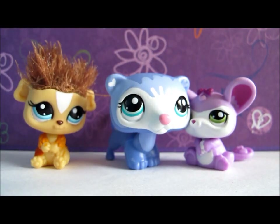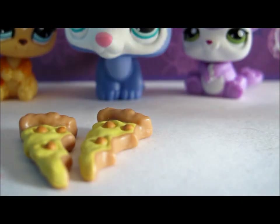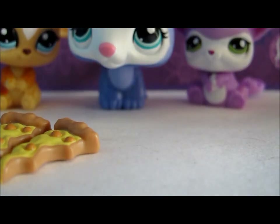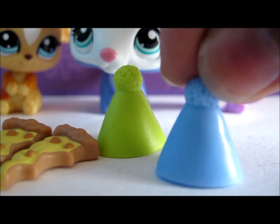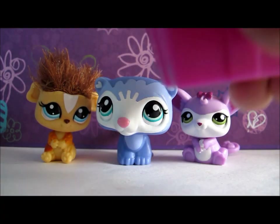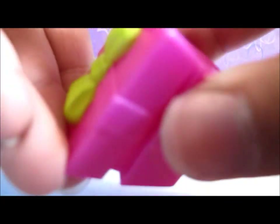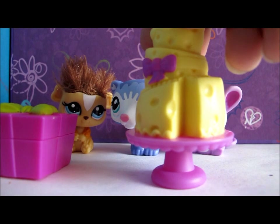It came with three of these pizzas, a green party hat, a blue party hat, and a purple party hat. It also came with a gift box which you can open and close, and this big cheesecake.